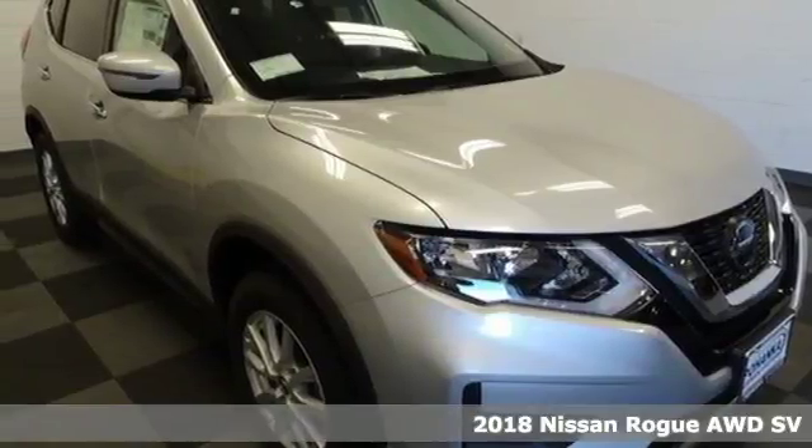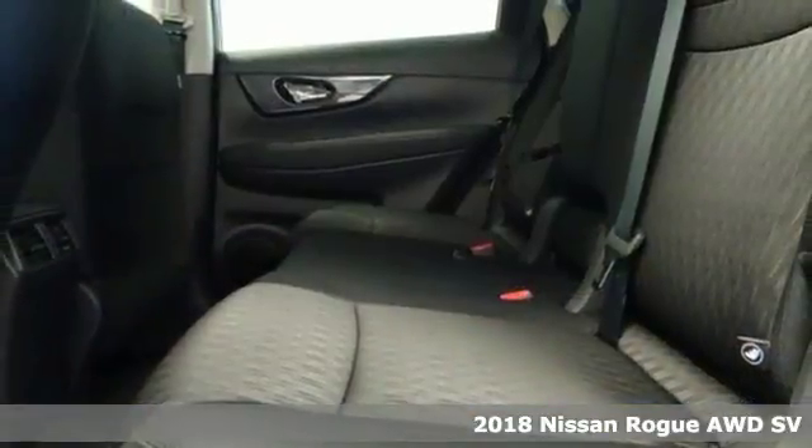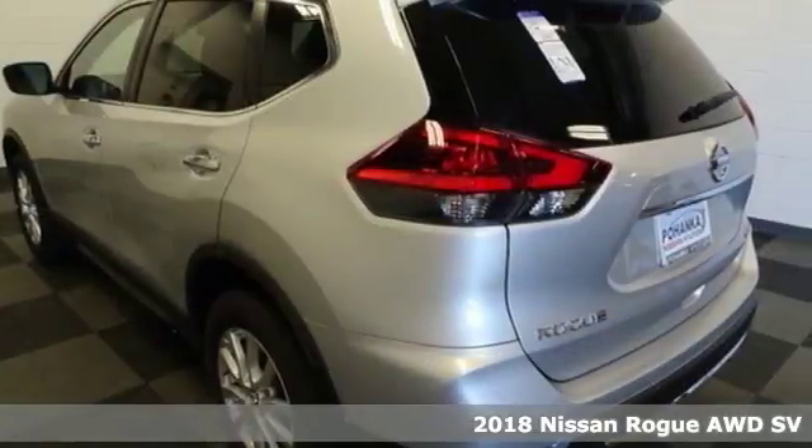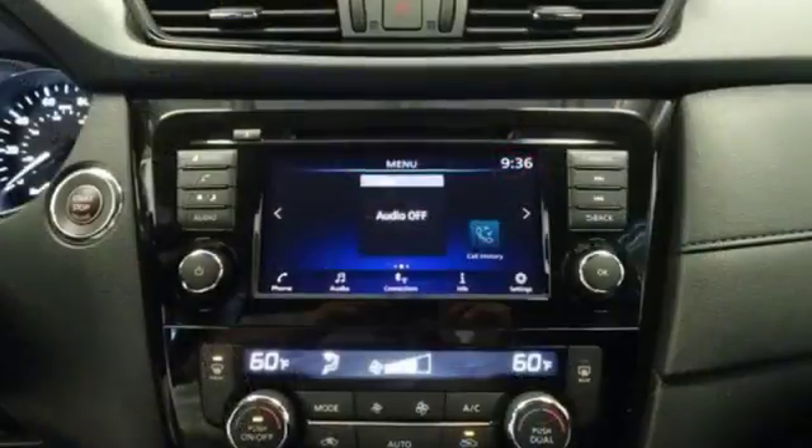Here's a 2018 Nissan Rogue. Long, tall, or wide, there's plenty of cargo and passenger space inside this sharp-looking crossover. Plus, it offers an exciting list of features.